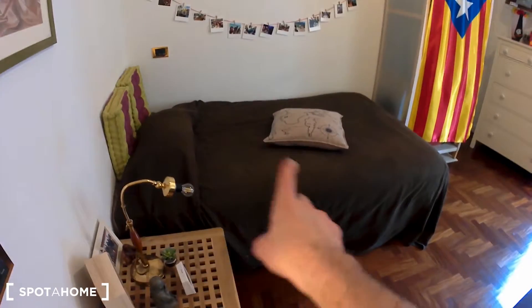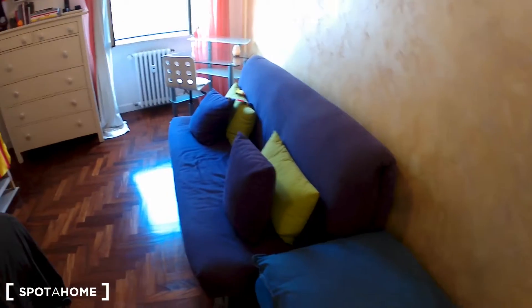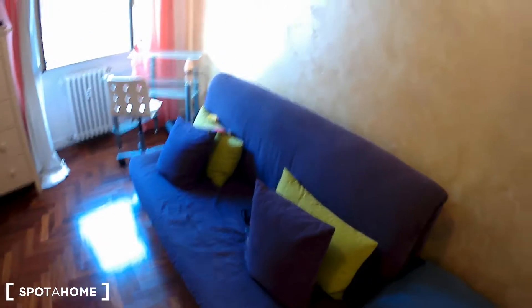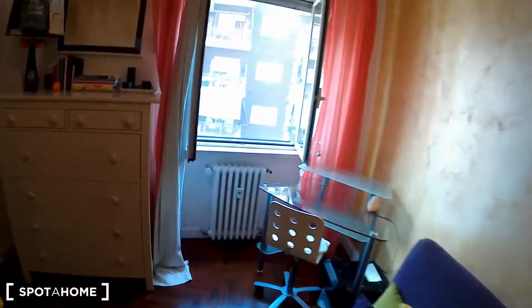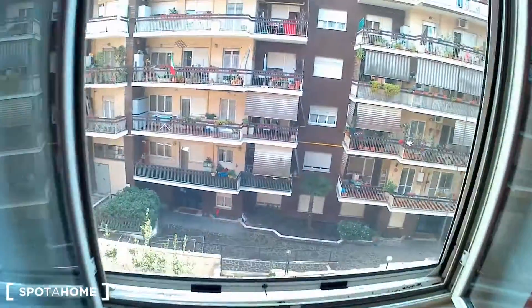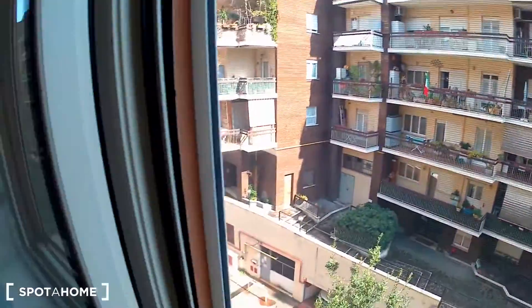This is bedroom number two — it has a single bed, a wardrobe, a chest of drawers, a desk and a sofa. It's very nice and cool as well. Again, the window looks onto the same courtyard as we've seen before — as you can hear, it's a very quiet neighborhood, even though we are very close to Rome city center.